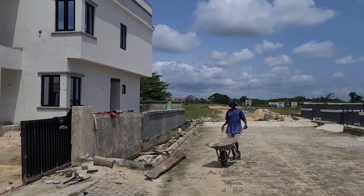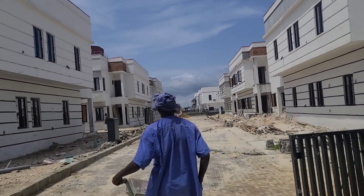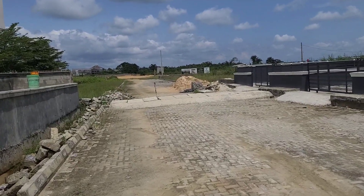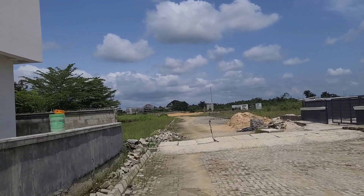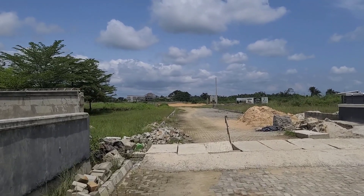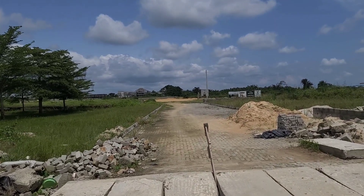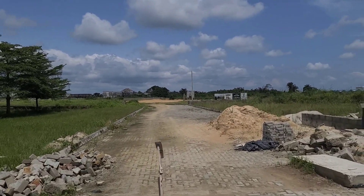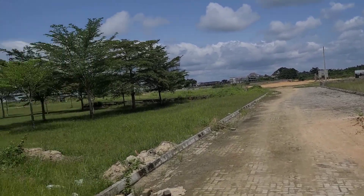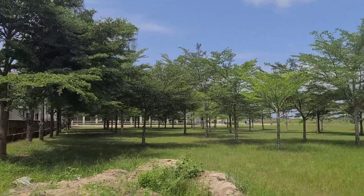As long as you are not building a face-me-I-face-you house — that is not acceptable here in Zylus Court, Bogije, Ibeju-Lekki Expressway. Still on site, still walking down to where our land is situated. It's still in the same Zylus Court but it's Zylus Court Phase 2. The first phase is where we have the three-bedroom terrace and the semi-detached, which are already sold out. We have a couple of neighbors around here as you can see.